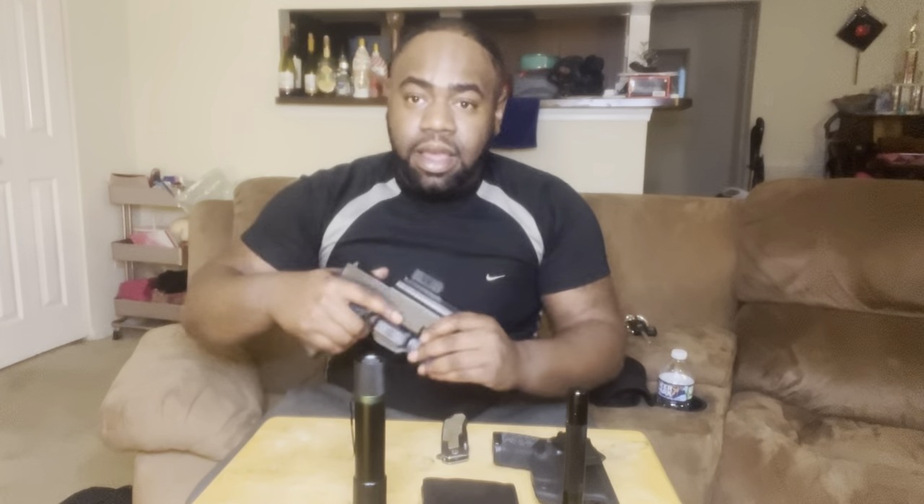This is my Glock 19 Gen 5 everyday carry. Got the holo tips, with a Bravo Concealment inside-the-waistband holster. I do carry appendix. A lot of people have different debates about carrying appendix or not, but I personally trained carrying appendix and I can also carry on my side as well. I like the appendix carry because I like to wear a lot of hoodies, especially when I'm carrying the 19. 9 times out of 10 I'm going to have a hoodie, because this is what I carry when it's a little bit more cold and I have a sweater or more clothes on.